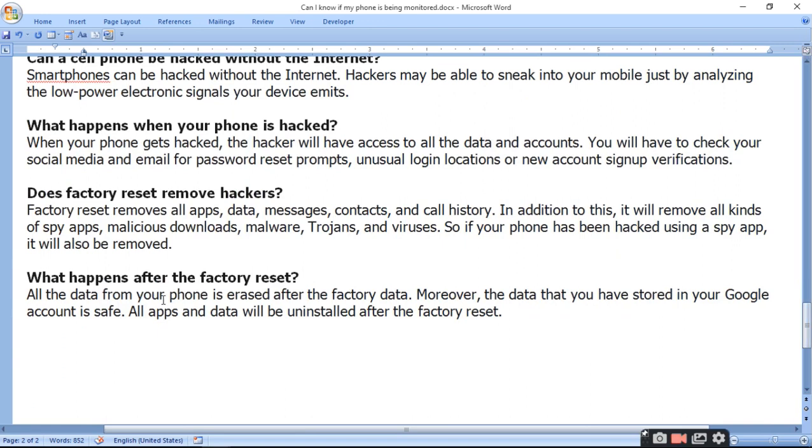Does a factory reset remove hackers? A factory reset removes all apps, data, messages, contacts, and call history. In addition, it will remove all kinds of spy apps, malware, trojans, and viruses. So if your phone has been hacked using a spy app, it will also be removed.